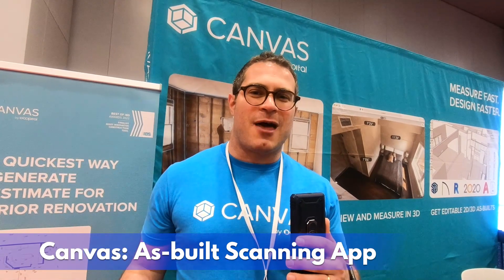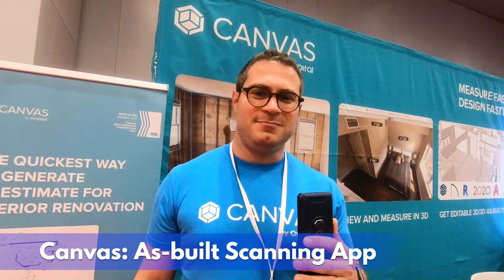So this is Ben from Canvas. Give us your 30-second pitch. Canvas is an app that helps save remodelers, interior designers, and architects hours on measuring and creating as-builds. You walk through a home with your iPad or iPhone, scanning the walls as if you were painting them, and within two business days, we deliver a design-ready, editable CAD model in SketchUp, Revit, Chief Architect, 2020, or a 2D floor plan as a PDF or an AutoCAD file, so that you don't have to do that measuring and modeling yourself and can focus on what you like to do — design. Amazing.